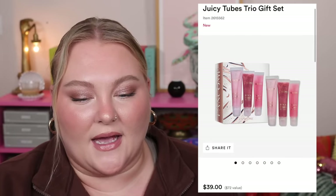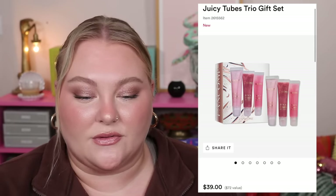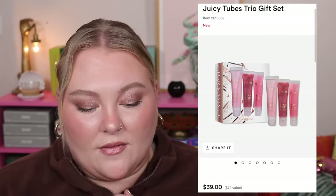From Lancôme, the Juicy Tubes Trio Gift Set is $39 with three full-size glosses — Spring Fling, Marshmallow, Electro, and Magic Spell. A single Juicy Tube retails for $24, so three would be $72. The math says the value is there, but in my head I just feel like it's too much money regardless. Moving on.